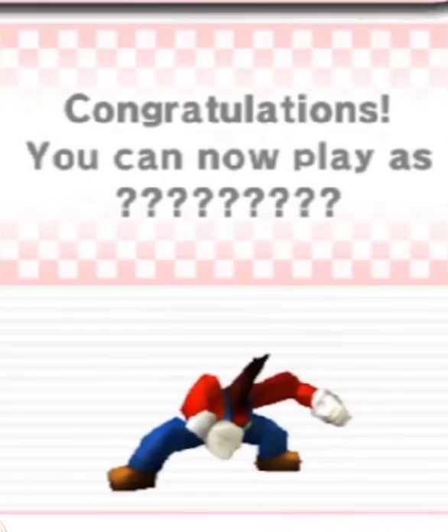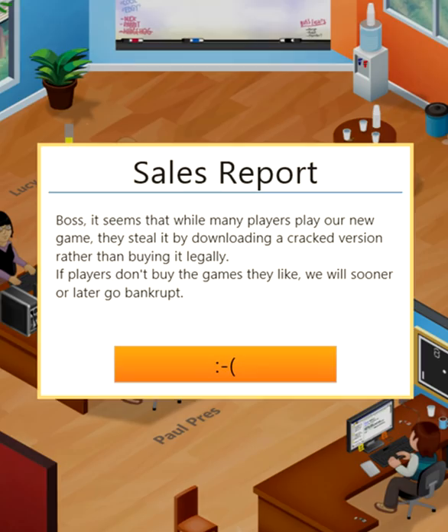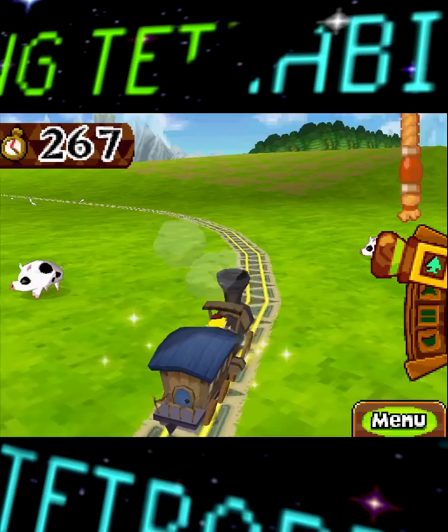So, anti-piracy stuff really blew up at the start of this year, and although many of the anti-piracy screens that made their rounds on the internet were cool, pretty much all of them were fake. That said, many of them were actually based on real anti-piracy measures that were implemented in some games.